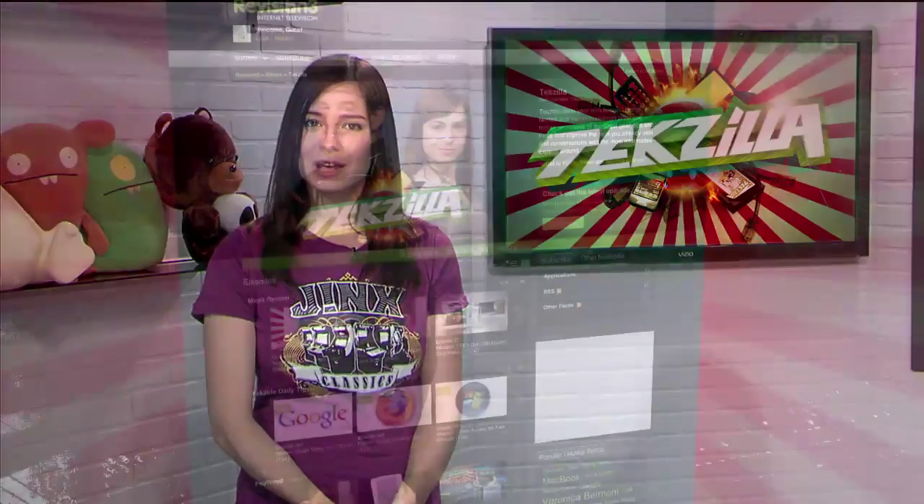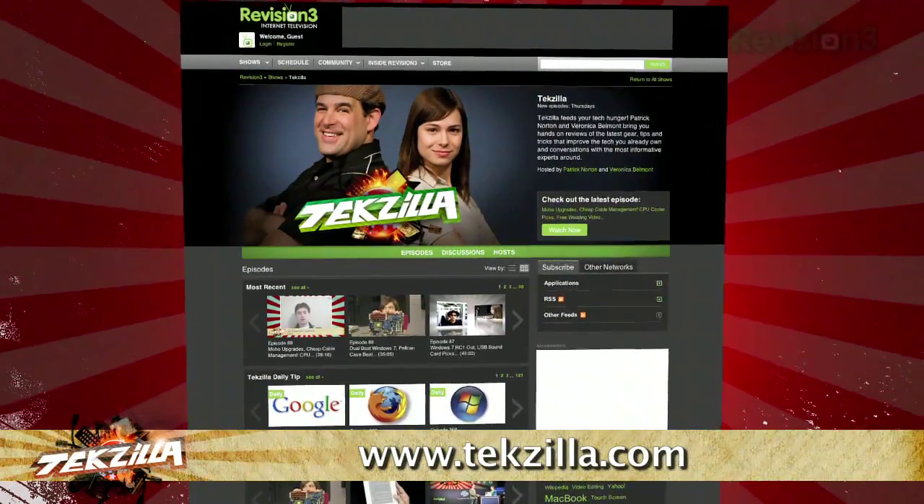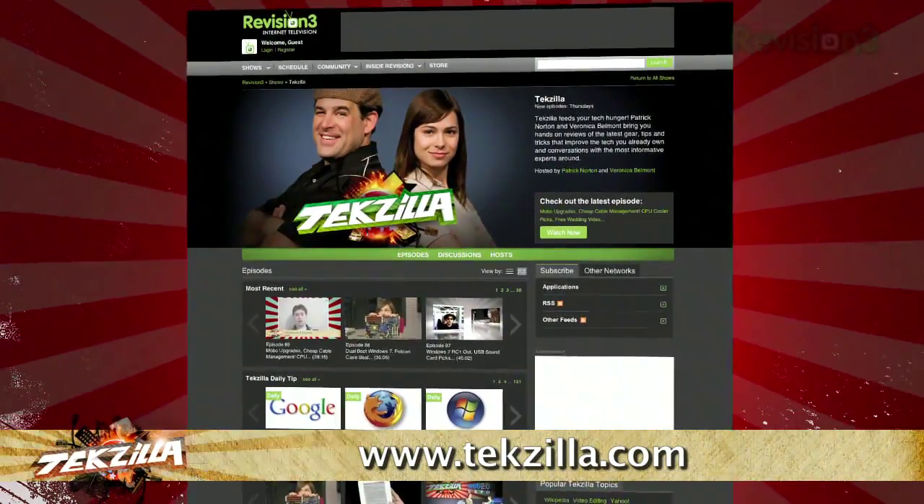So there you have it, three nifty Gmail tips to make your Gmailing easy breezy. Now if you have a question or a suggestion, just email me at techzilla@revision3.com. And don't forget techzilla.com — it's the place to find more tips, tricks, product reviews, and how-tos.